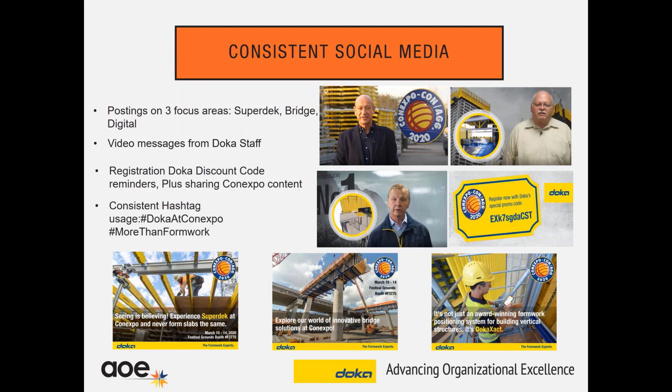On our social media, we consistently share ConExpo's posts — if they have something like 'there's only 10 days remaining until ConExpo' or 'register today and here's a discount code,' we share things like this. Another point is consistent hashtag usage. For each event or trade show, we develop a hashtag — for ConExpo, for example, we have 'Doka at ConExpo.' We like to do this because if you click on that hashtag on any of the channels, you'll see all those posts and messages related to that topic.